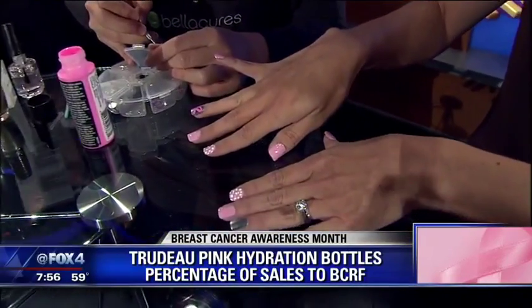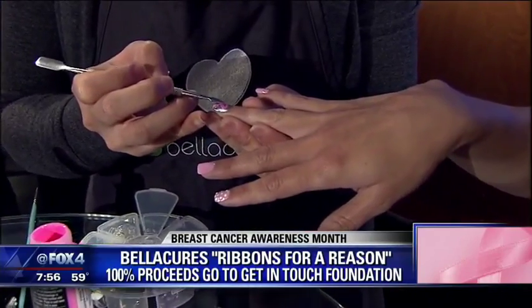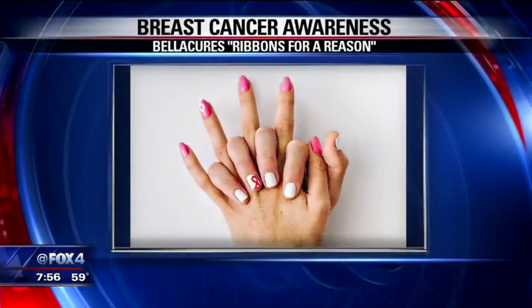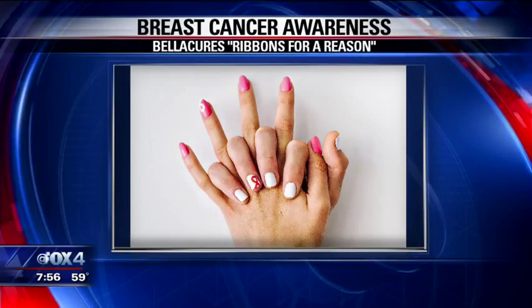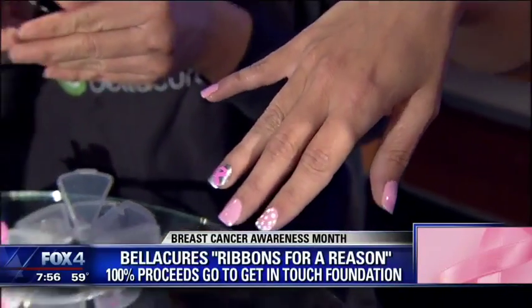Take a look at this beautiful nail art from our guest today from Bella Cures in Preston Center. This is their Ribbons for a Reason — a suggested $5 donation for a bow or nail art, and 100% of the proceeds go to the Get in Touch Foundation to help in the fight against breast cancer. Look at the incredible detail — a little bling, nice bling for the fingers to get you decked out for the Komen Dallas Race for the Cure, which is this Saturday.